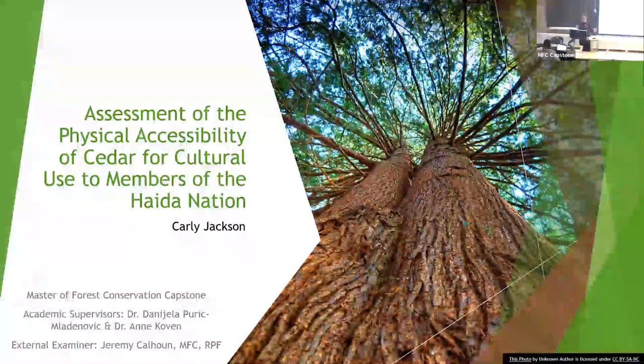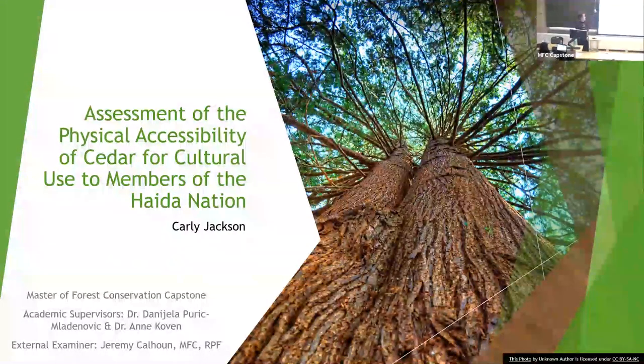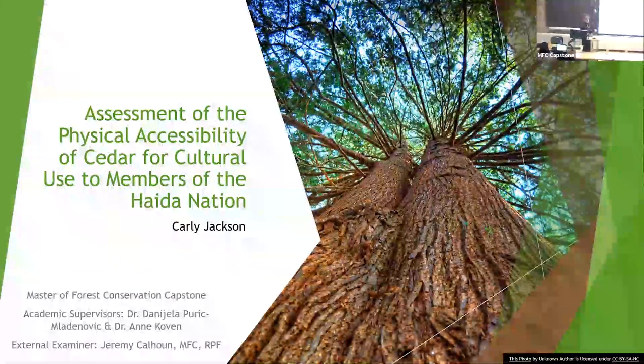Thank you everyone for being here. My name is Carly Jackson and my capstone is an assessment of the physical accessibility of cedar for cultural use to members of the Haida Nation on Haida Gwaii, British Columbia.